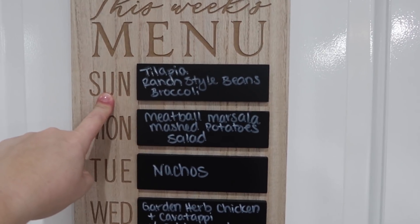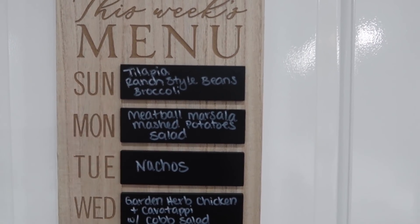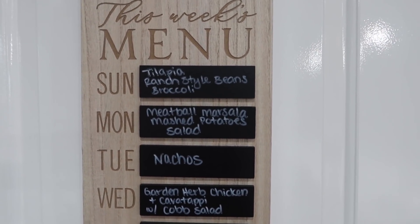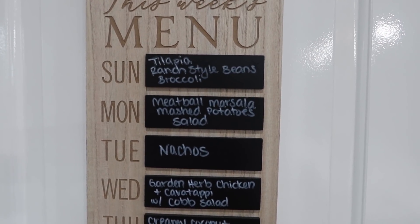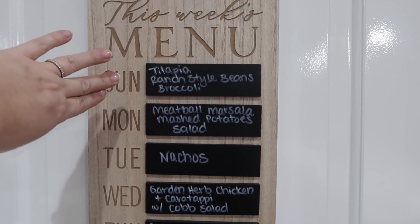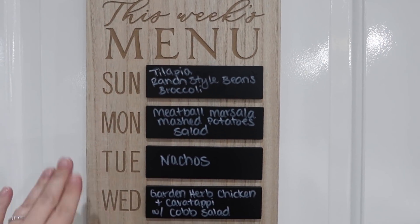On Sunday we're going to have tilapia, ranch style beans, and broccoli. We have a ton of canned ranch style beans that I bought in bulk, and several bags of frozen broccoli in the freezer — easy sides to pull out. We also have about half a bag of tilapia left to finish off, so I didn't have to buy anything for Sunday.